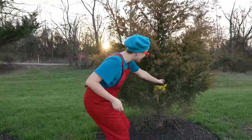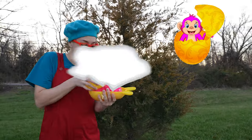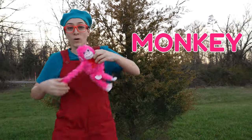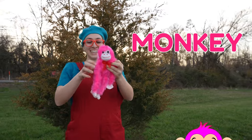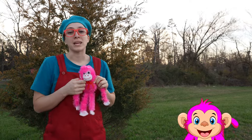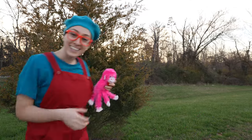Look, one more — a yellow egg, and it has a pink monkey! How cute. What sounds do monkeys make? Oh, ah, ah! Good job.